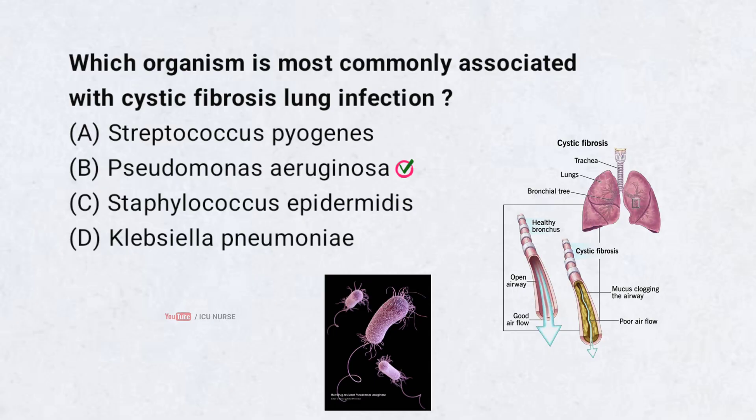Pseudomonas is the most frequent and persistent lung pathogen in cystic fibrosis. It worsens lung function over time. Regular cultures and antibiotics are key in management.